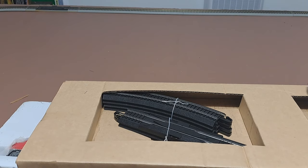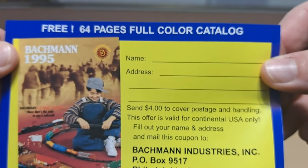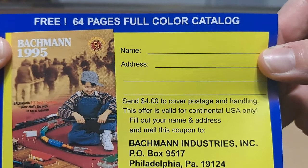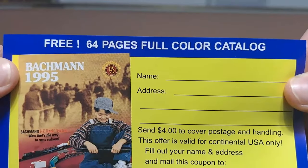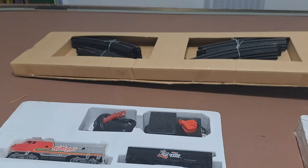And then we've got a catalog. So this set was at the very least packaged in 1995, based on this catalog as well as what was on the front of the box. I'm wondering if this set had been made multiple years. Let me set this paperwork off to the side.